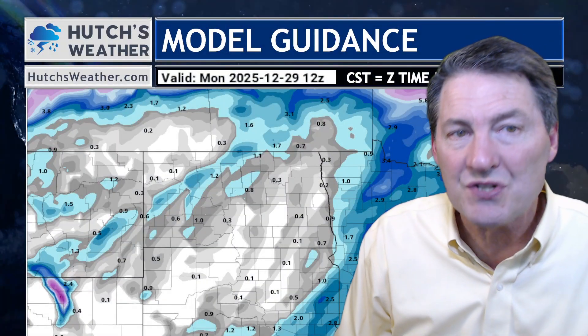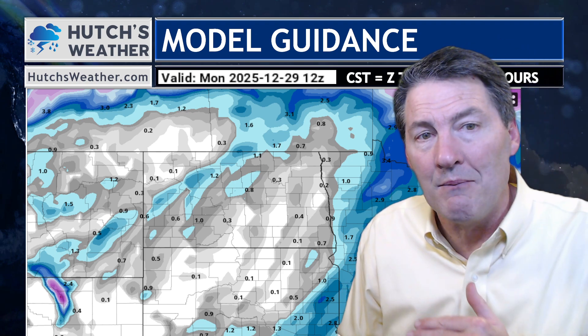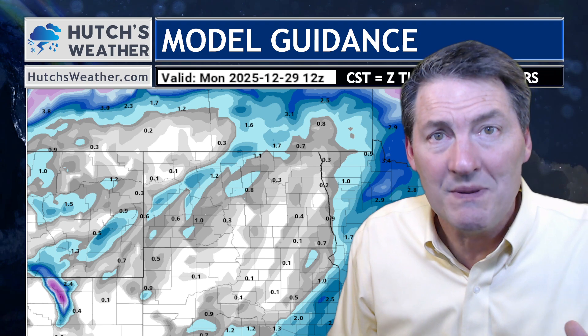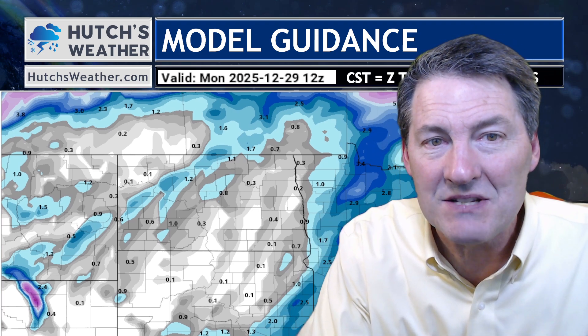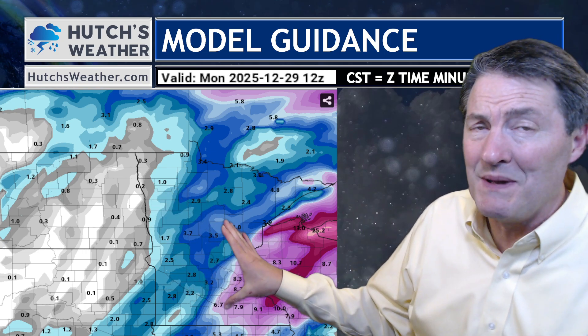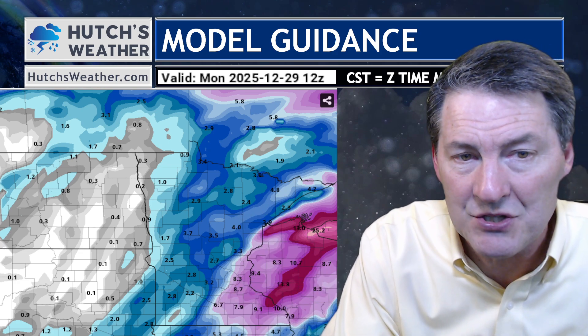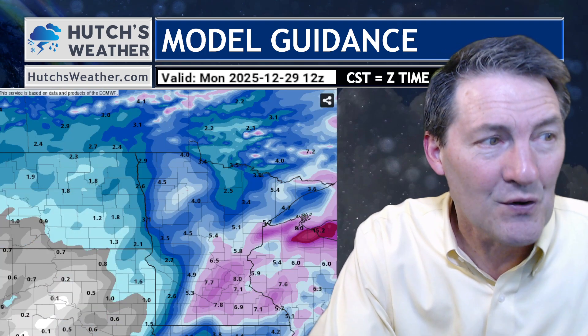Now we're going to focus on a model comparison as we take a peek at the different models and what they're expecting for snowfall as we go into Sunday. The event on Sunday and into Monday morning — that system could be strong and could come with a lot of wind as well. I'm going to scoot this over so we can take a look at the impact area, mainly from the valley and particularly across Minnesota, with the eastern and central parts of the state picking up some healthy amounts of snow potential.